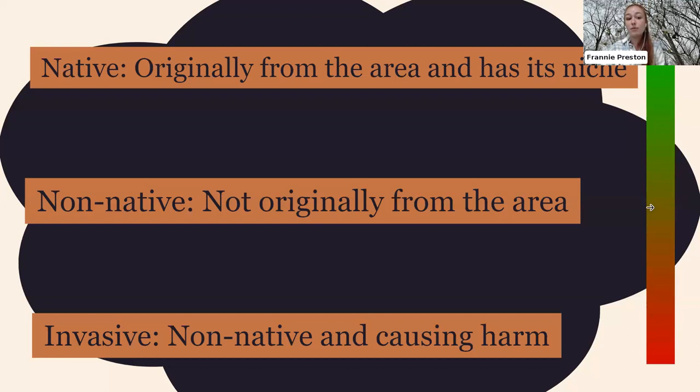Let me define some terms. Native trees are trees originally from this area — they've been in Kentucky a long time and have their niche in the ecosystem. Examples include oak, maple, and hickory trees. Non-native trees are the opposite — they're not originally from this area, whether from across the country or across the world. Just because a tree is non-native does not necessarily make it bad; non-native species in gardens can be fine as long as they're not causing harm.